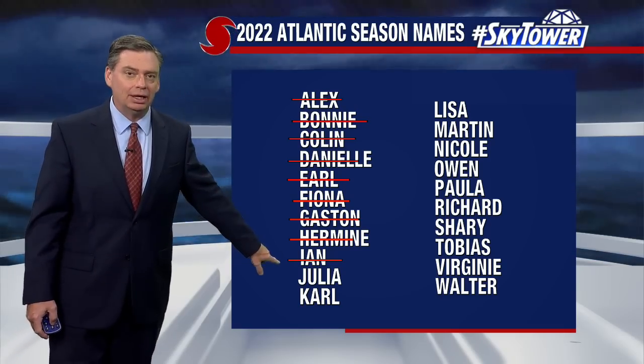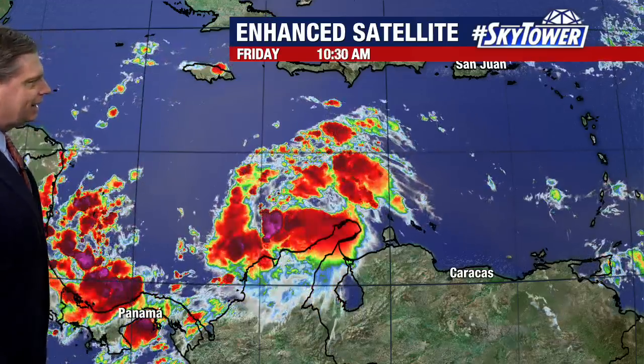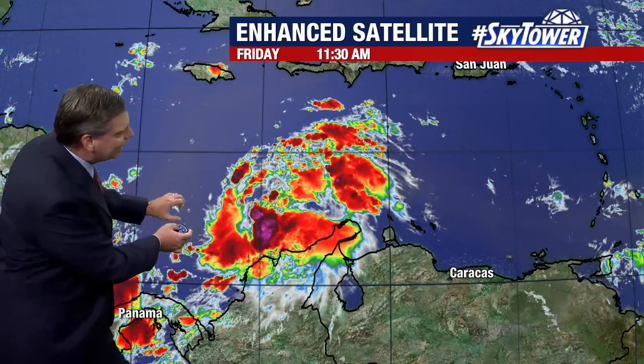We now have Tropical Storm Julia, which has formed in the Caribbean. You can see by the satellite imagery it's still a little disorganized. It's been dealing with some stronger wind shear, but as it works its way away from South America, it starts to get some real estate across the open waters of the Southern Caribbean.